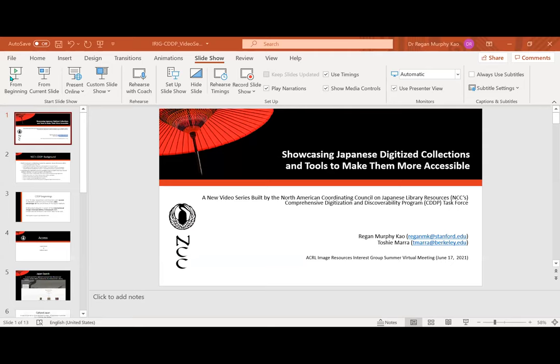Now we have a talk by Regan Murphy Gao, who is the Japanese Studies Librarian and Head of Special Collections at the East Asia Library at Stanford, and also Tashi Mara, who is the librarian for the Japanese collection at the C.V. Starr East Asian Library at UC Berkeley. Both Regan and Tashi use she/her pronouns.